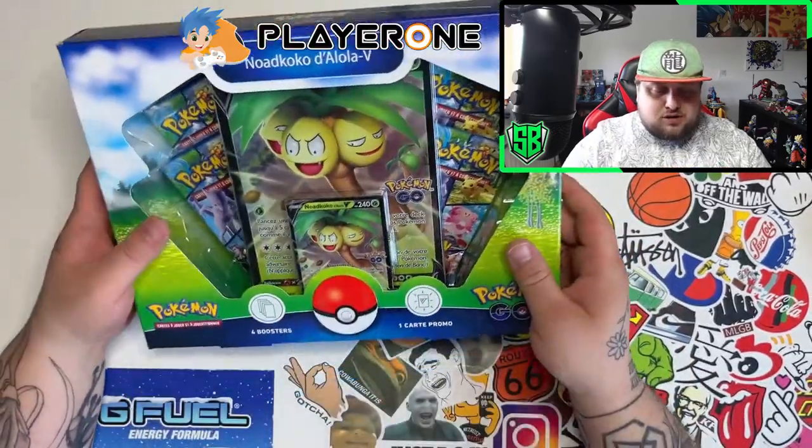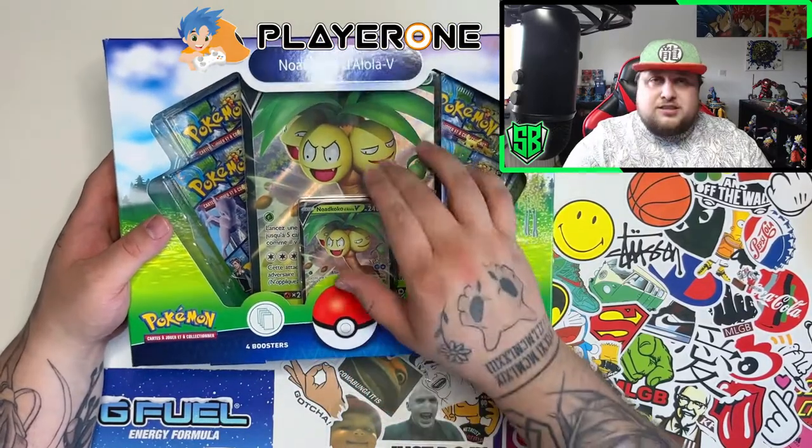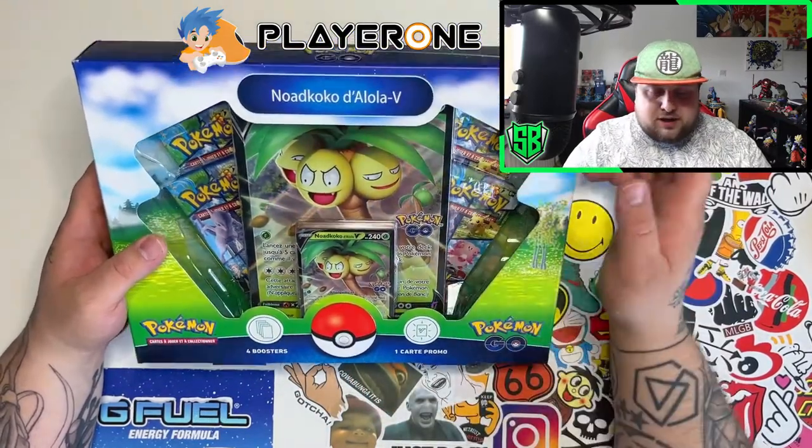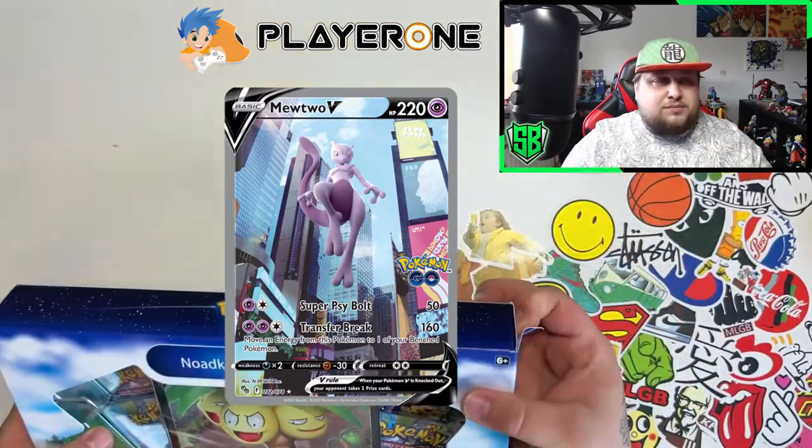So in this box you get the promo card — the Alolan Exeggutor V card — in normal size and jumbo size, and you get four packs. Four chances of pulling that amazing card. Let's open this box!